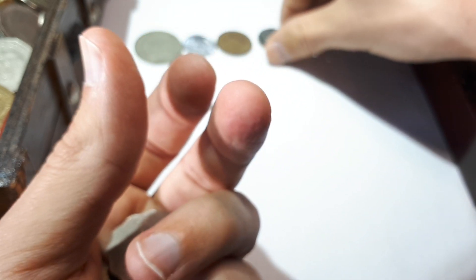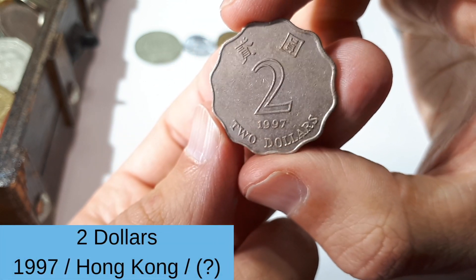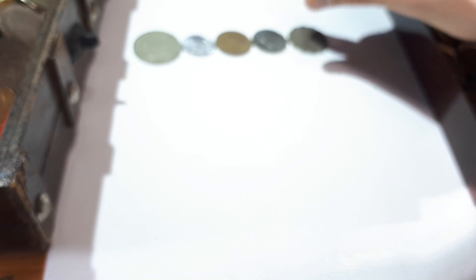So far only different countries. Oh nice — one from Hong Kong! Two dollars from 1997. And that's it already for the special treasure box.